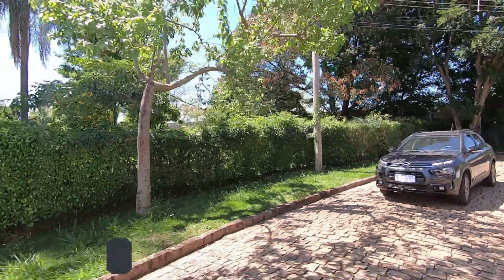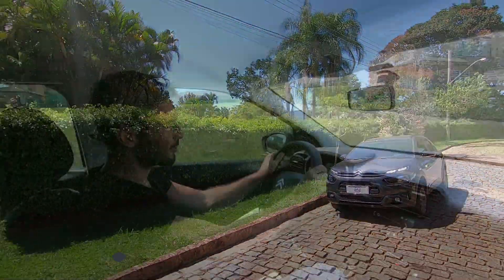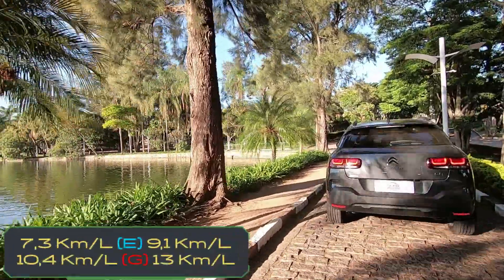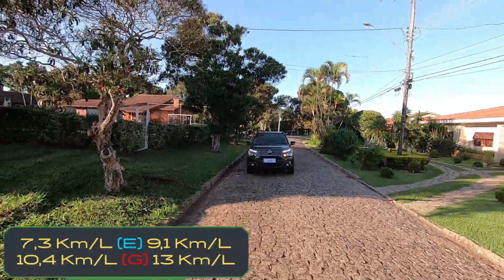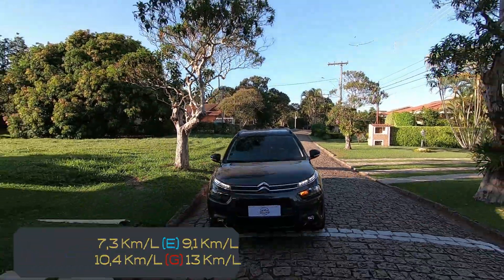O câmbio desse carro é automático de seis velocidades; você pode fazer as trocas de marcha pela manopla de maneira sequencial. A tração é dianteira. Os dados oficiais de consumo do Inmetro com etanol ficam em 7,3 km/l na cidade e 9,1 na estrada. Rodando na gasolina, sobe para 10,4 km/l na cidade e 13 na estrada.